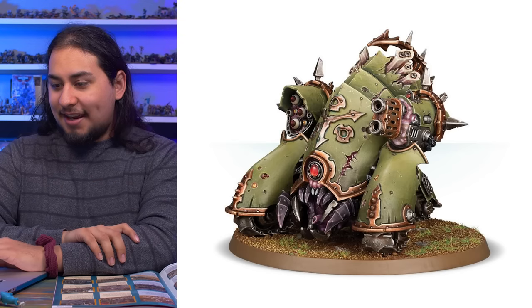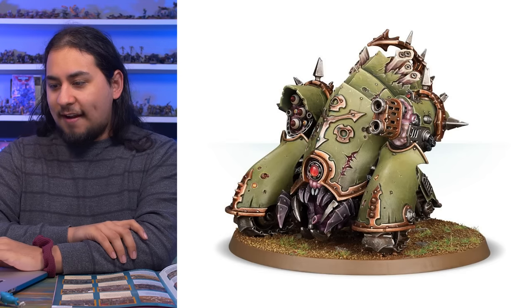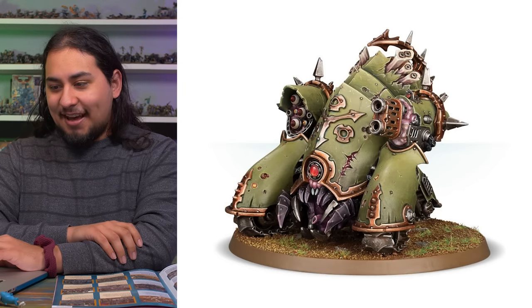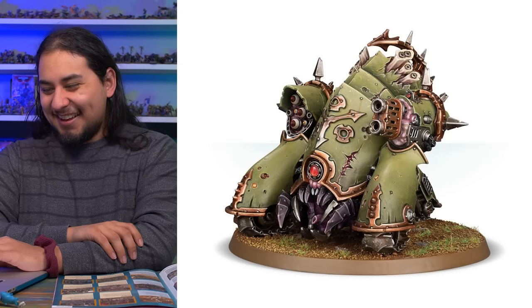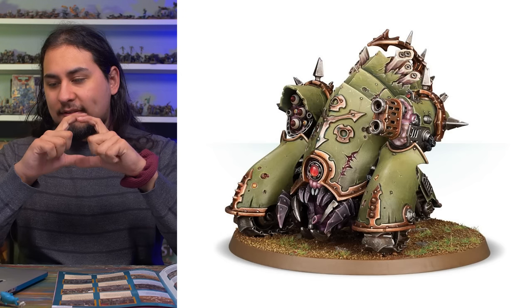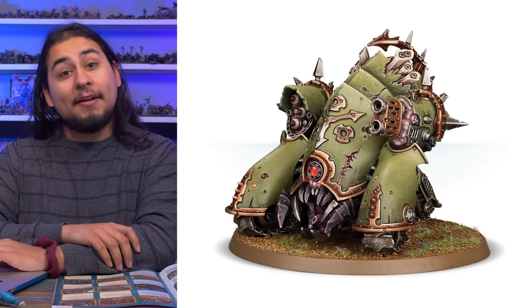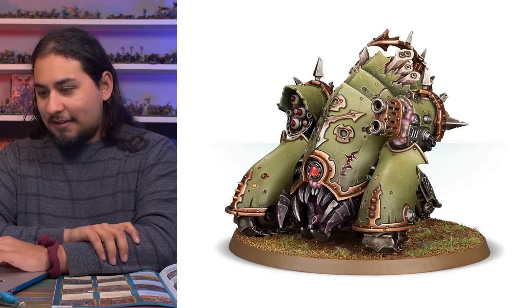Next up, the Easy to Build Myphitic Blight-Hauler. This is a kit I recently picked up and it is super nice — a baseball-size tank for $25. It is super cool to put together, and it's a tank for 25 bucks — you're not going to see a deal like that from Games Workshop ever again. It comes on the monstrous 80mm base and would make a great stocking stuffer since it comes in the Games Workshop small size box.